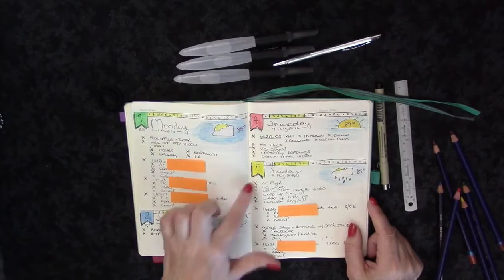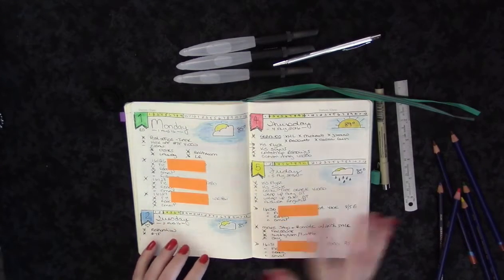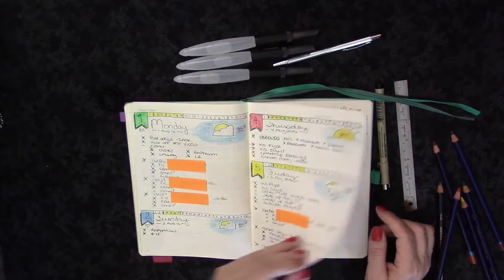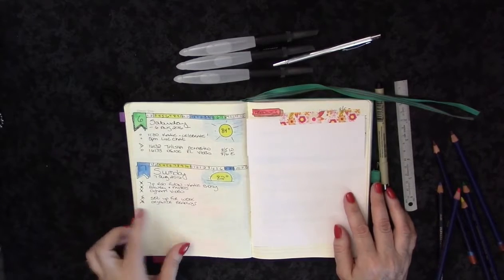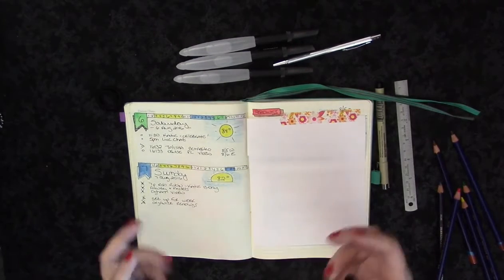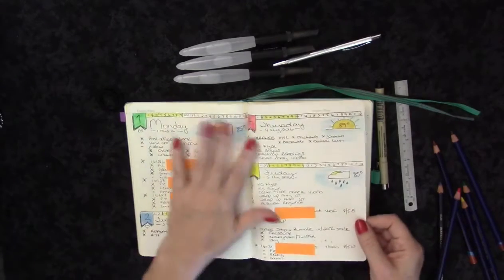Within the dailies I pretty much use the bullet journal setup of ticking things off and moving things with an arrow if shifted to the next day. I did try to put my readings within the days I received them but it didn't work consistently, so I went back to the way I was doing it. I only missed one day and it keeps me quite organized. I want to start incorporating little daily sketches into my bullet journal to work on improving my sketching. So that's my daily, my weekly, some tracking, and my dailies.